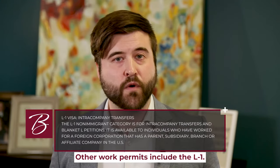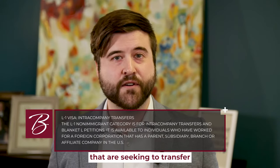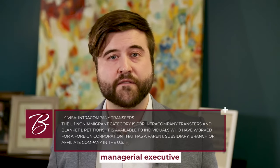Other work permits include the L1. This is for multinational companies that are seeking to transfer managerial, executive, or specialized knowledge employees from an office in Canada to an affiliated office in the United States.